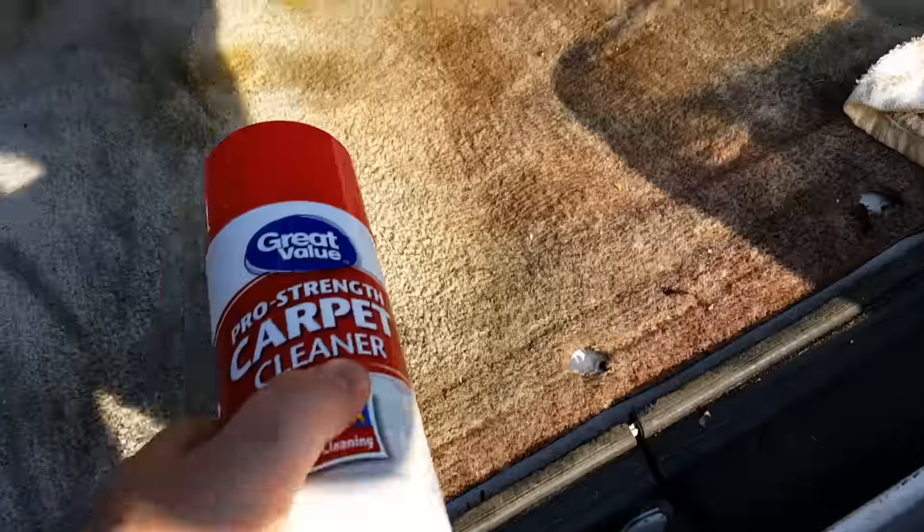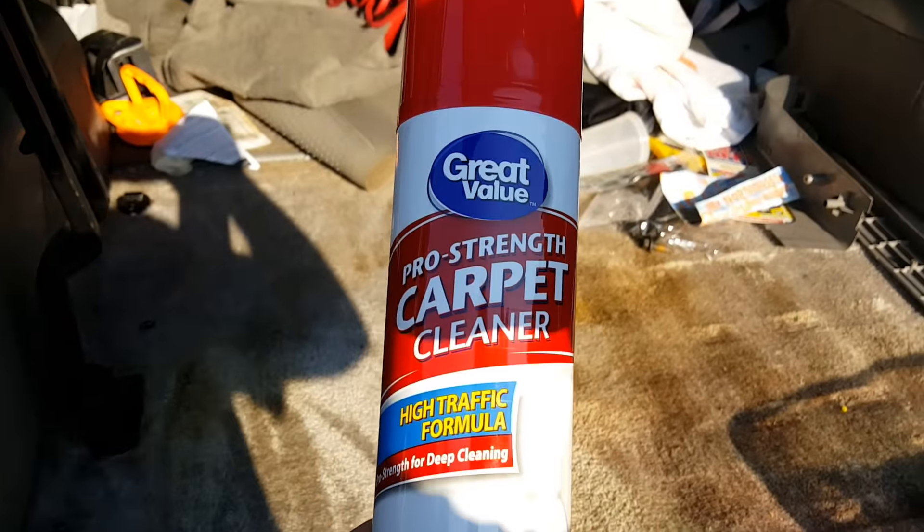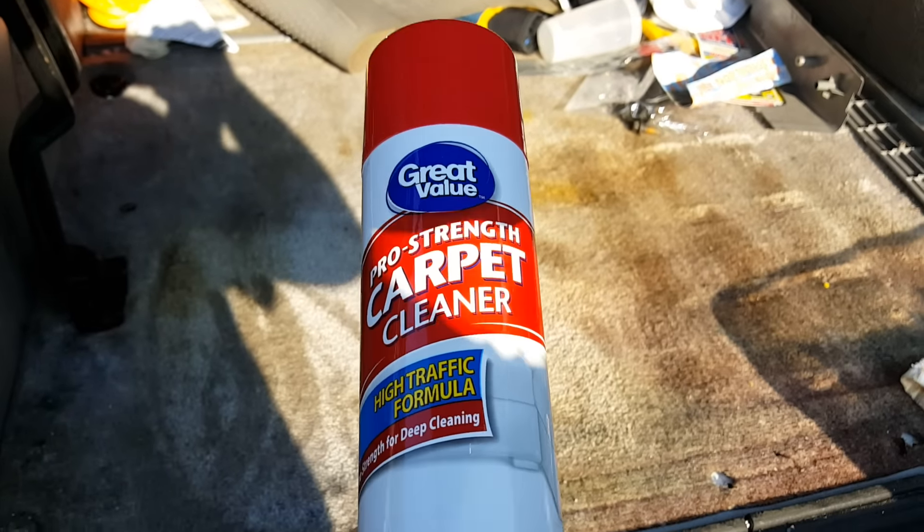Over here is where it's saturated with transmission fluid. Now over here, this is what I normally use to clean the carpet in the car, and this is pretty good too. This is about $4.50 a bottle at Walmart. Works really good. It smells great.